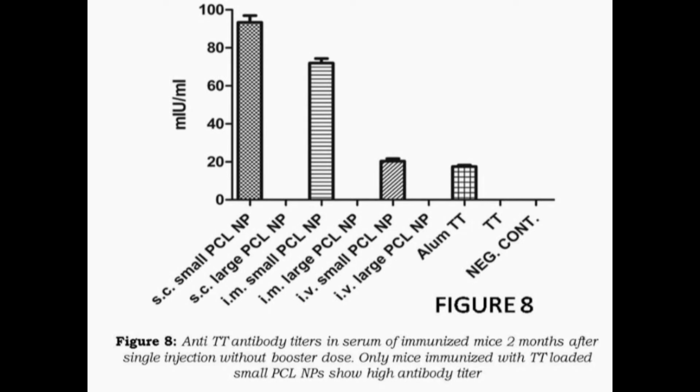Figure 8 shows the antibody titer against tetanus toxoid in serum of mice immunized two months prior, following a single injection without any booster dose. This demonstrates the efficacy of our system compared to the commercially available alum tetanus toxoid.